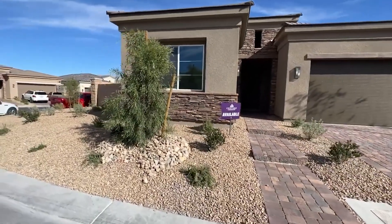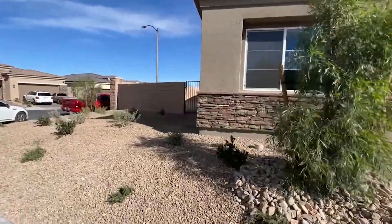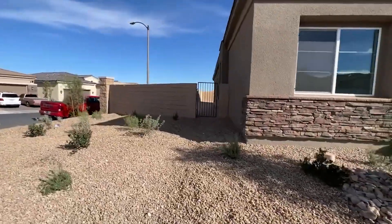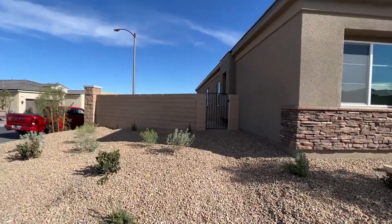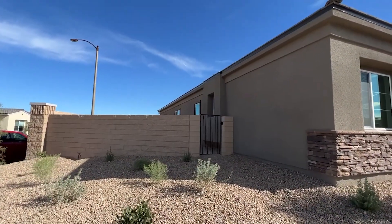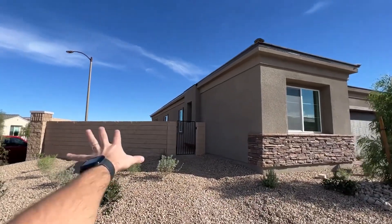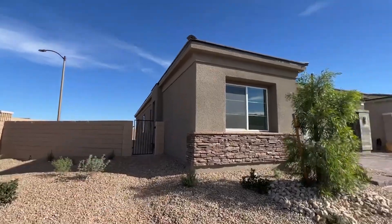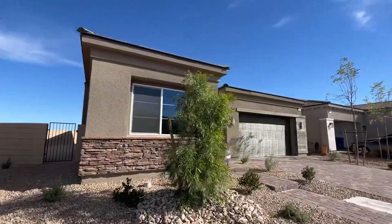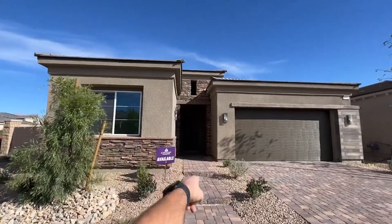We have an HOA over here of about $133 per month. This is a beautiful home — a quick move-in I'm going to show you. The base price of this house is $527,000. However, we do have a lot of upgrades in here. We have a beautiful side yard, mountain views from the backyard, and a beautiful upgraded elevation with the stacked stone on this side.